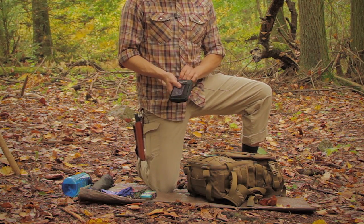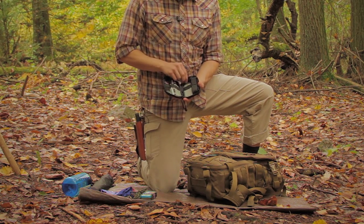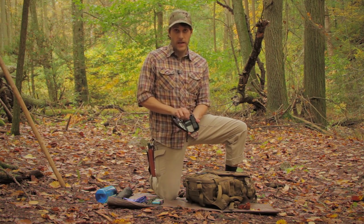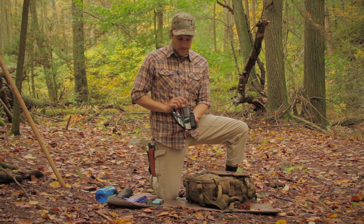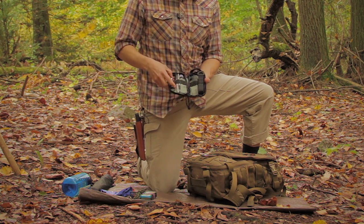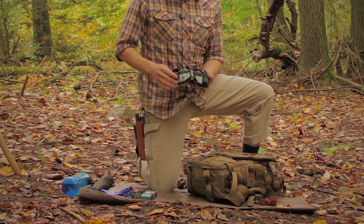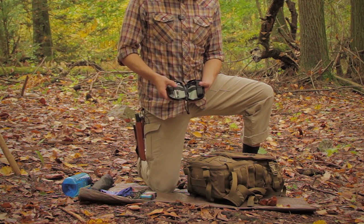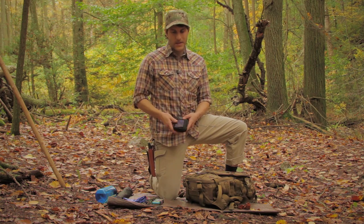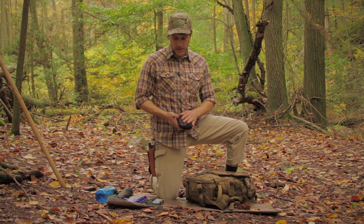I also have a micro pocket organizer with a bunch of useful items: a flashlight, a DC4 sharpening stone for my knives and tools, a few bandages, a lighter just in case, a pencil, and a marker. This kit pretty much goes in all of my bags — I change bags a lot while testing things out, so these are small items I always want to have accessible.